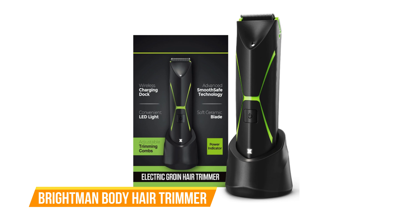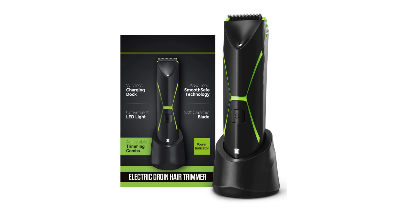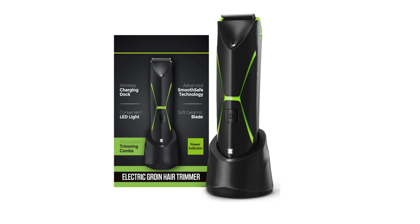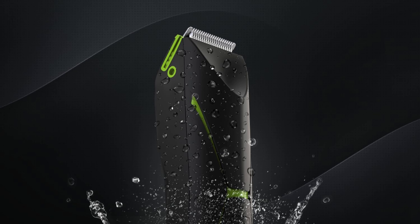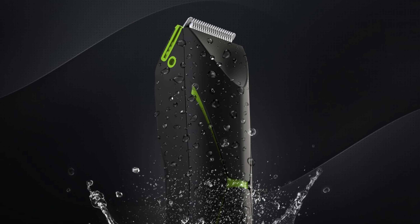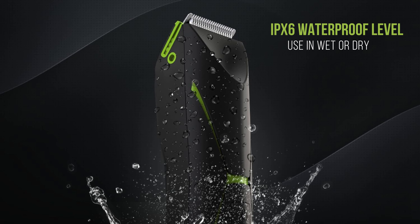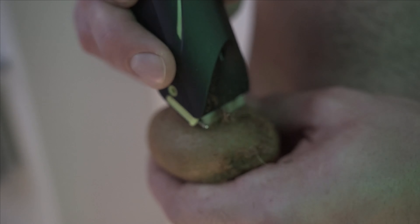The first one on our list is the Brightman Body Hair Trimmer. The Brightman hair trimmer is developed with efficiency and convenience in mind when it comes to trimming hairs on delicate regions of the body. Regarding the design, it is designed to be easily tilted at the required angles for trimming, and its silicone handle material provides a secure grip. It is also waterproof, making it easy to trim and clean whether wet or dry.